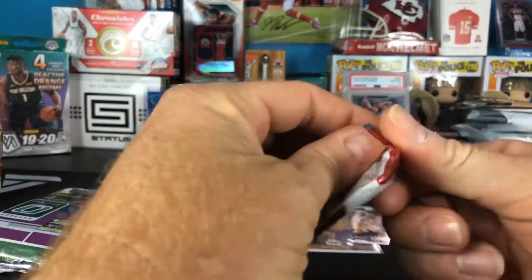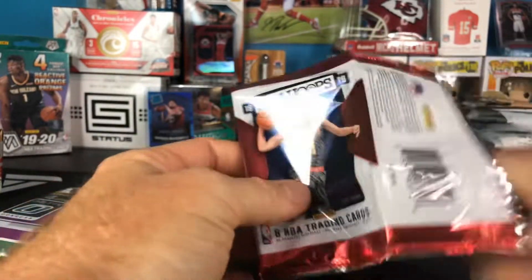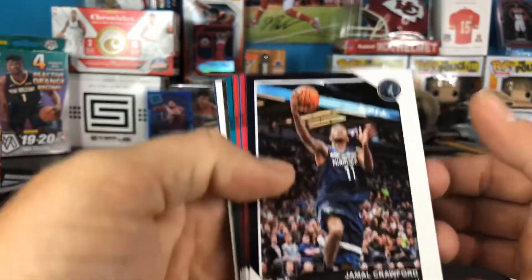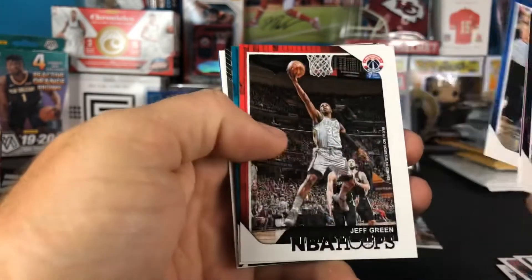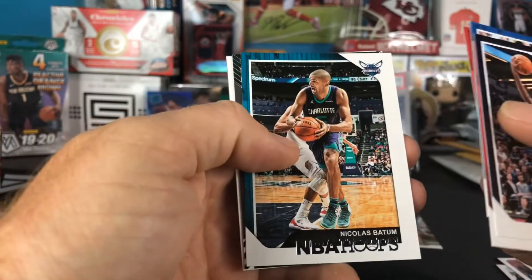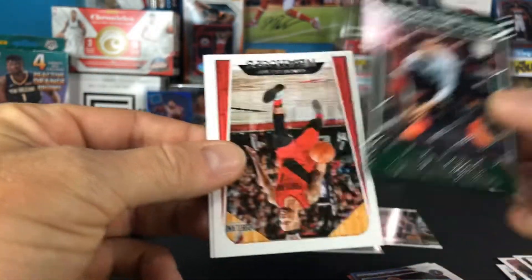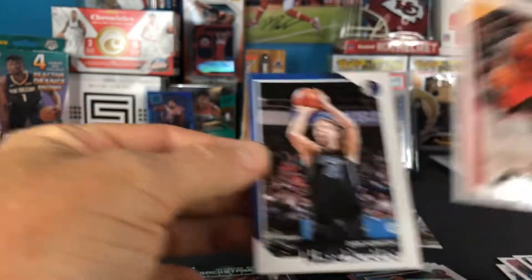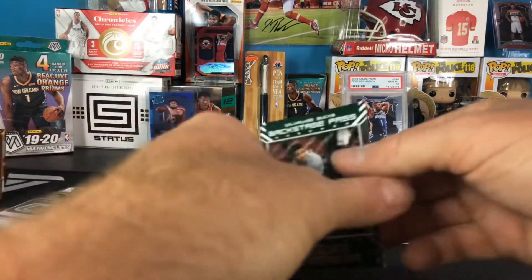Next up, 18-19 Hoops. We want Luca and Trae out of here. We've got Jamal Crawford, Justin Holiday, Andrea Godala, Jeff Green, Nicholas Batum, a Backstage Pass Giannis — okay, that's a cool insert — Damian Lillard, and Dirk Nowitzki. No rookies out of that pack, but the Giannis insert is kind of cool.